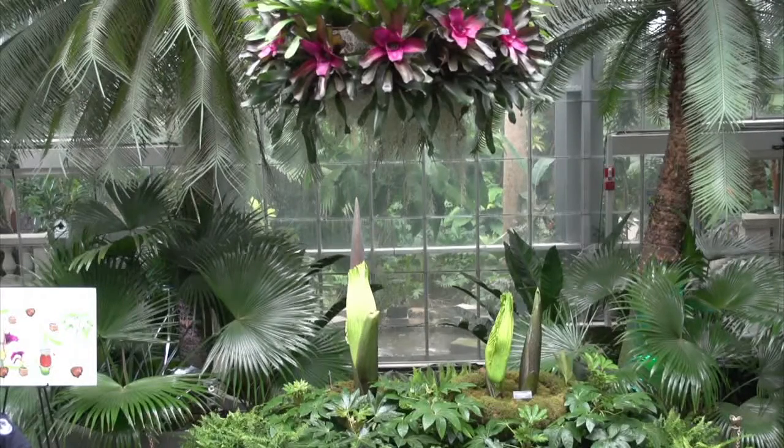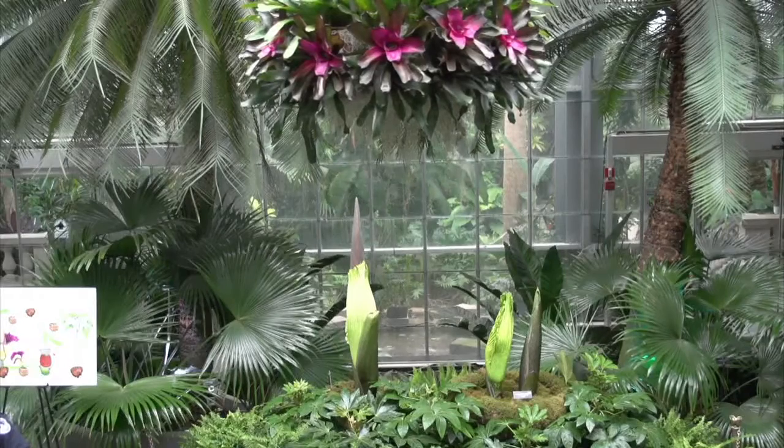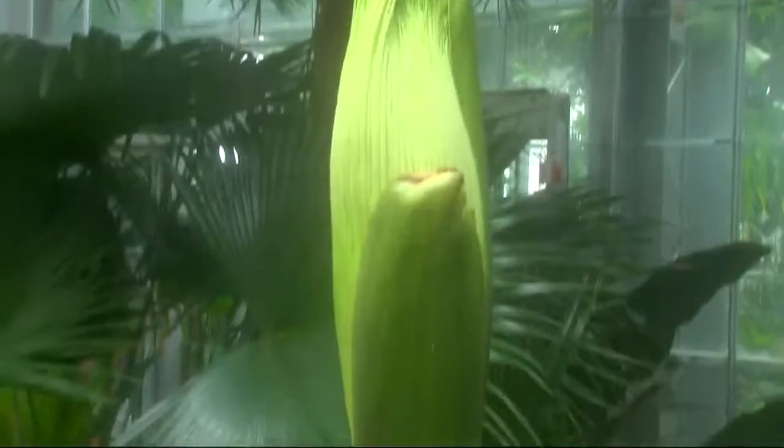Corpse flowers are back — three of them this time. You're taking a live look right now at the U.S. Botanic Garden, where early visitors were there taking their photos with them, Instagramming no doubt.